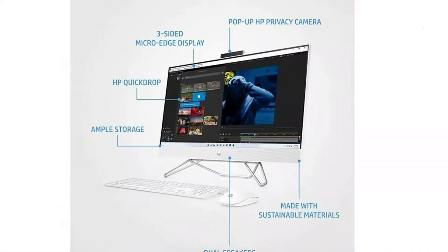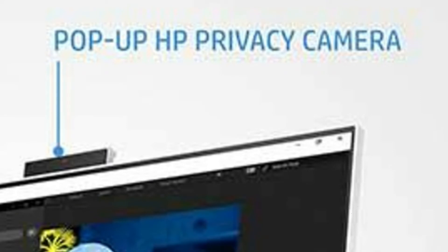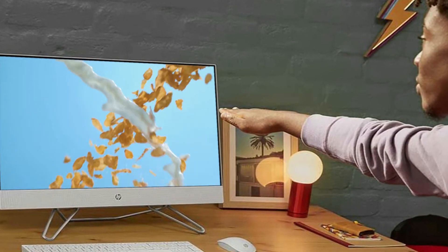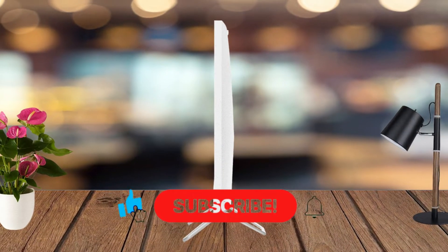It features an HP Wide Vision 1080p full HD IR privacy camera with integrated dual-array digital microphone. This all-in-one design includes sustainable materials and is designed to keep your space clutter-free with thoughtfully placed ports.